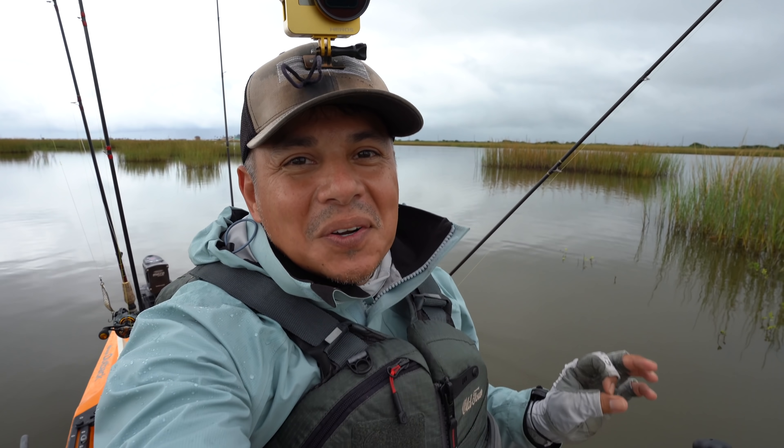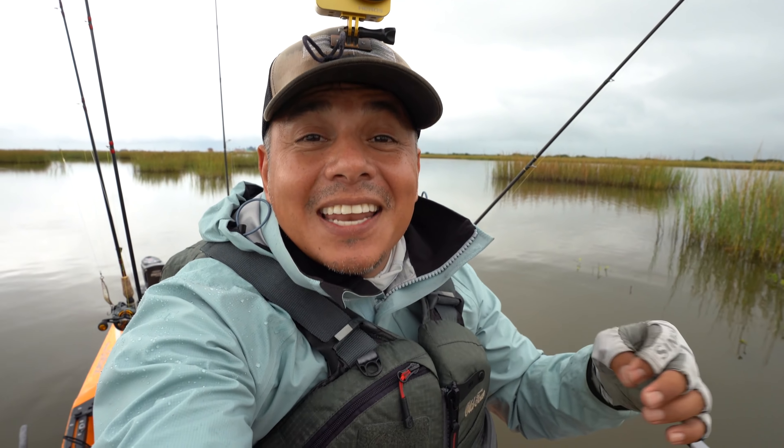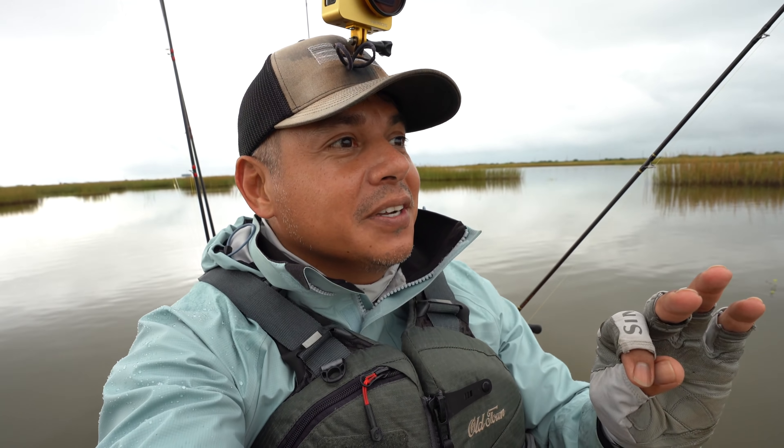Good morning everyone, welcome to MDLR Fishing. My name is Mark and I'm a retired marine turned full-time fishing YouTuber. Welcome to the show. Right behind y'all, in front of me, there is a school of tailing reds. Hopefully we're going to be able to get them on camera — if not, hopefully we'll be able to catch one so I can put them on camera. All right, let's get started.